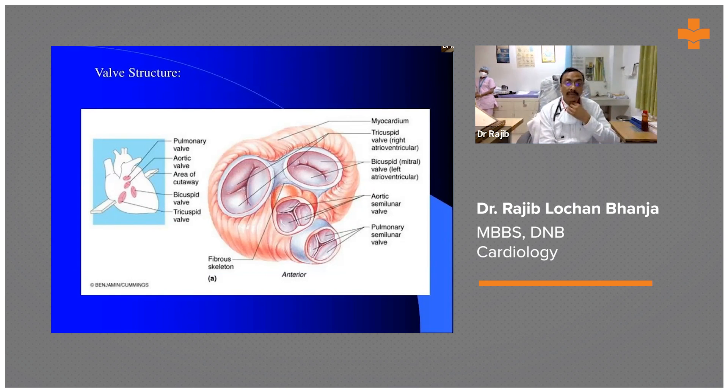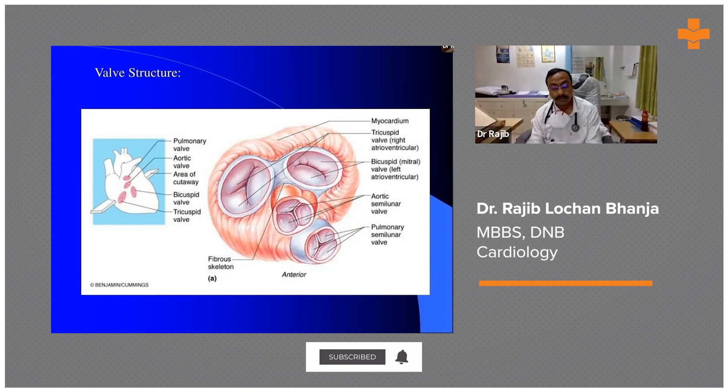With a bioprosthetic valve, anticoagulation is required for only two to three months, or simply aspirin can manage. It depends on the patient's age and whether the patient is in normal sinus rhythm or atrial fibrillation — because in atrial fibrillation, anticoagulation is required regardless. Nowadays, patients are preferring bioprosthetic valves. The main problem is that they degenerate faster, but the third generation of bioprosthetic valves has a longevity of approximately 15 to 20 years. Patients benefit from freedom from anticoagulation and its complications — including stroke and bleeding tendency.